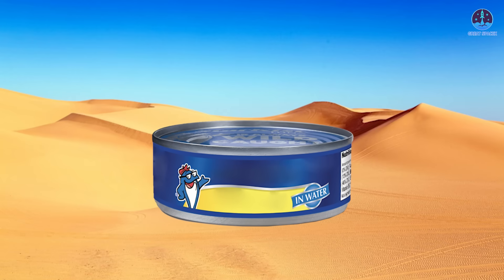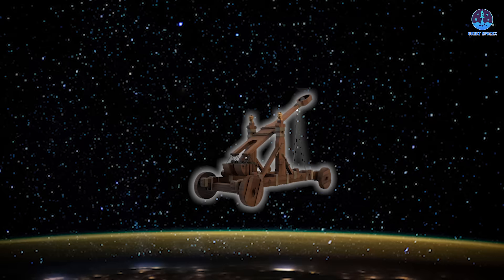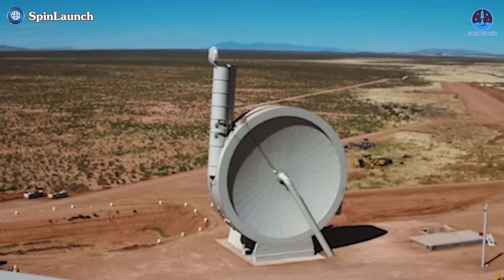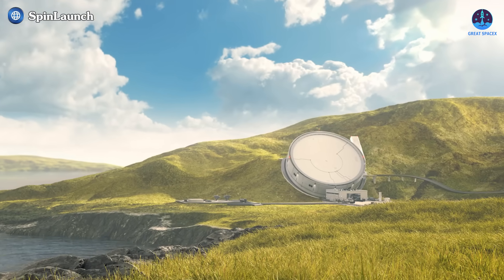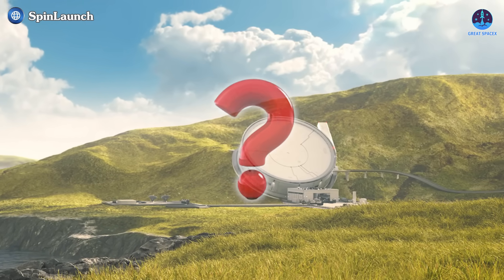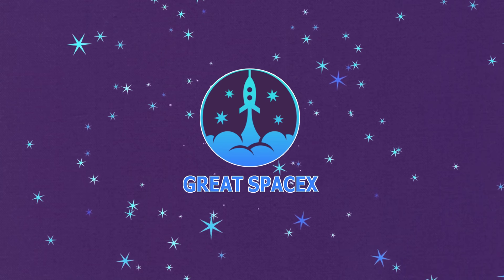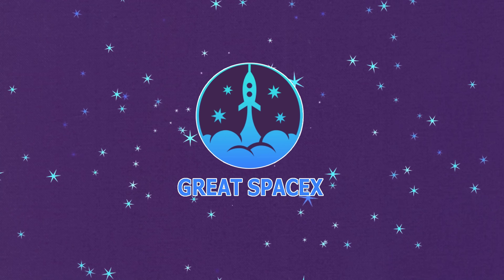Giant tuna can in the middle of the desert. Space Catapult. Spin Launch certainly has its share of colorful nicknames. Their innovative concept of launching spacecraft into orbit using a kinetic energy system sparked significant debate. Some doubted its feasibility, while others held out hope for its success. However, the company has recently faded from the spotlight. Let's dive into the real story behind Spin Launch's apparent failure for today's episode of Great SpaceX.